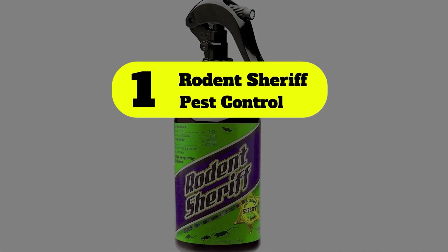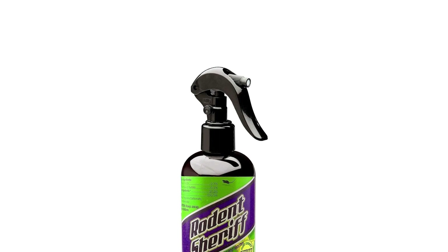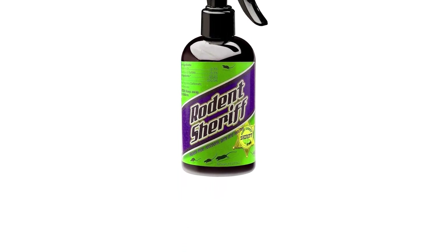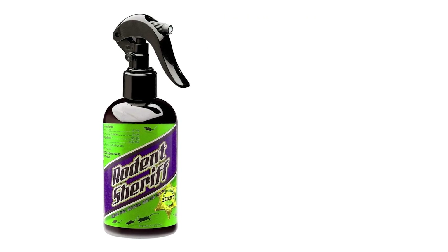Number 1: Rodent Sheriff Pest Control. Rodent Sheriff Pest Control Spray contains natural peppermint oil and is safe to use around children and pets. The mint smell repels rodents, roaches, raccoons, and pests.